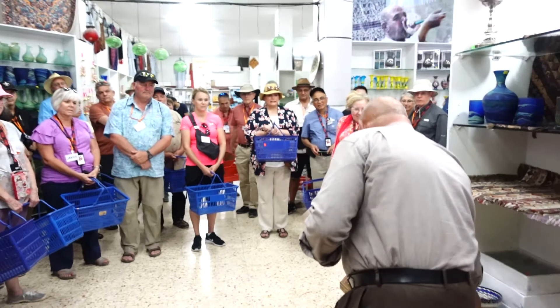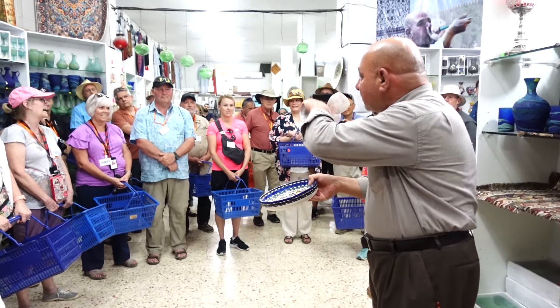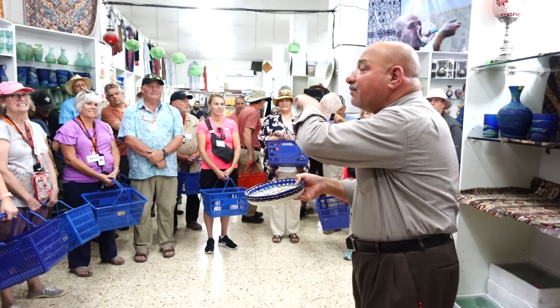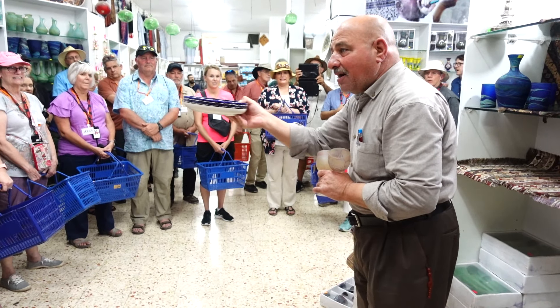And look also at the ceramics. Both plates — there are many sizes of them inside. You can use them in a microwave, in an oven too.